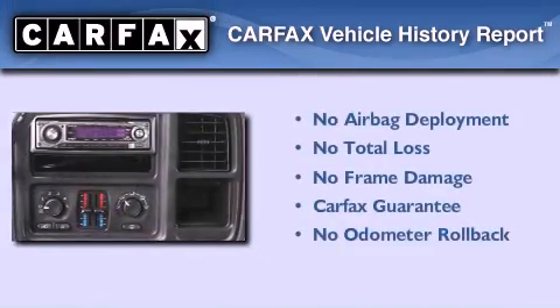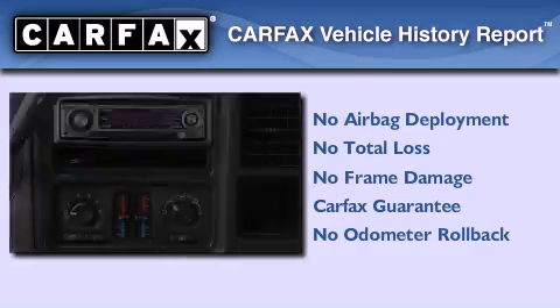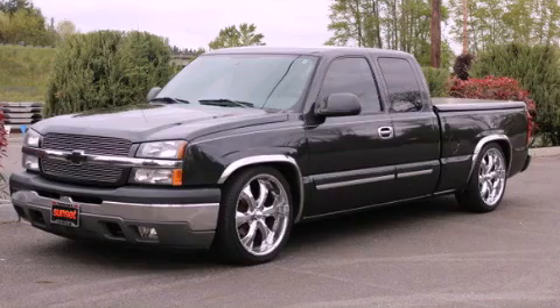Not to mention that this Chevrolet qualifies for the Carfax buyback guarantee. Please call us today for more information on this great vehicle.